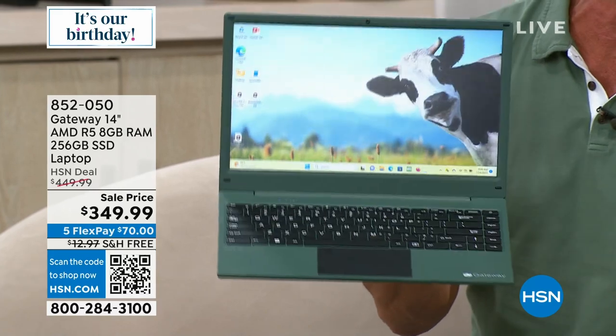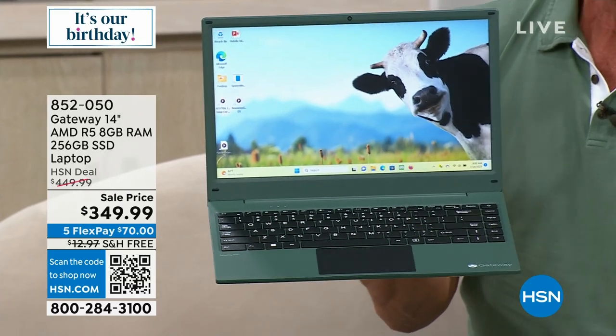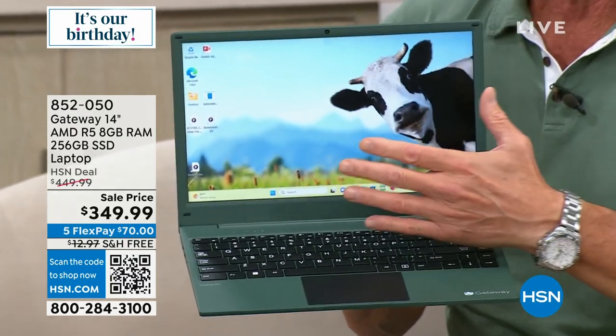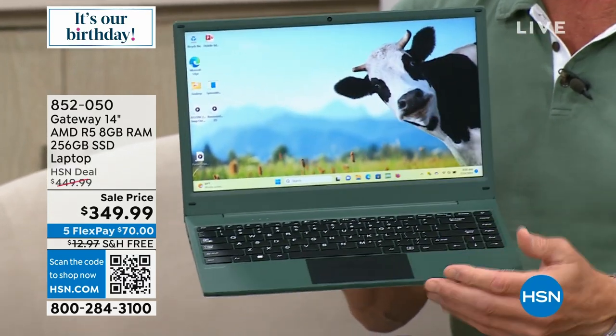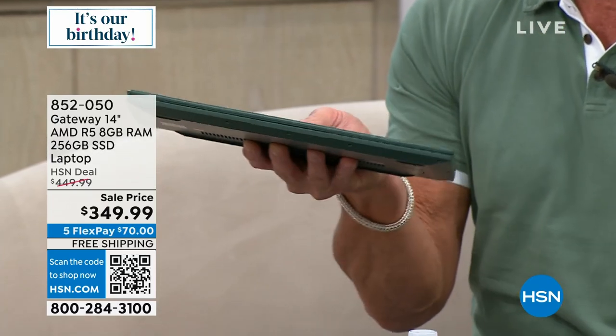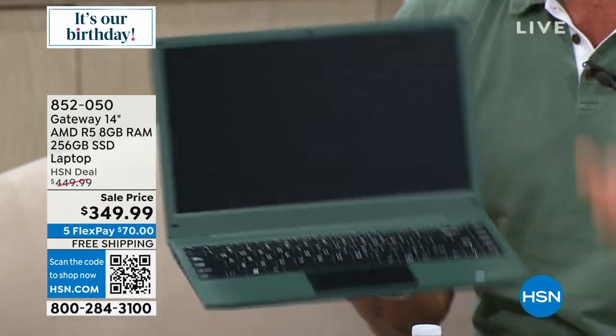Gateway! Do you know how many years it's been? It's been close to 10 years since we were able to have a Gateway computer. I love this brand — affordable computers, top-of-the-line features. I love the size. 14-inch is the sweet spot because it makes it perfectly portable. Take it anywhere you want to go.